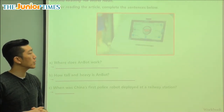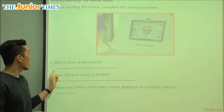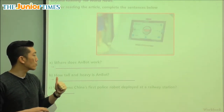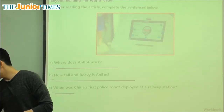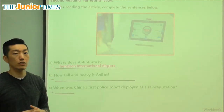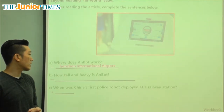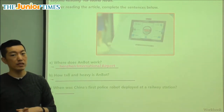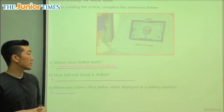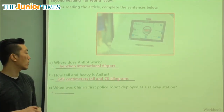Here we see a picture — that's probably the touch screen where you can see the different functions. So where does Anbot work? A newer version works at the railroad, but the original Anbot works at the airport — Shenzhen International Airport in China. How tall and heavy is Anbot? It's 149 centimeters tall.